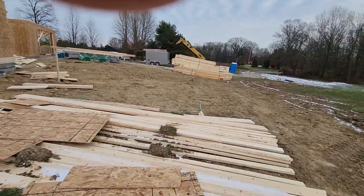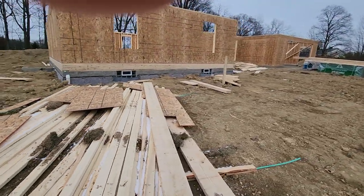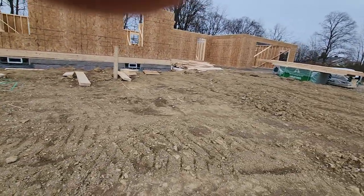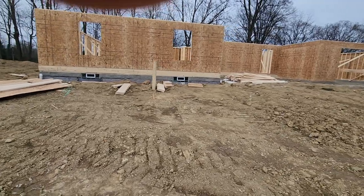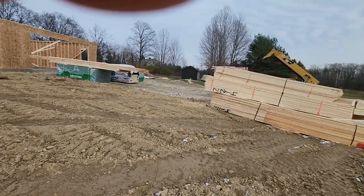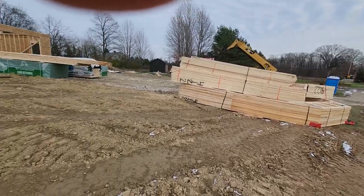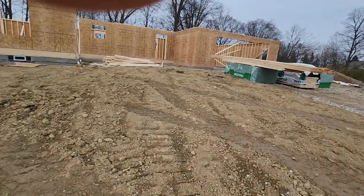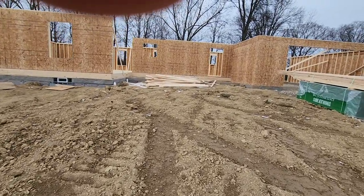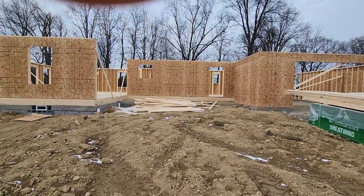Our trusses arrived. This is seeing the house from the side, which will actually be our primary entrance. There's our windy driveway and the side porch area. There's the door for the side porch and a window.